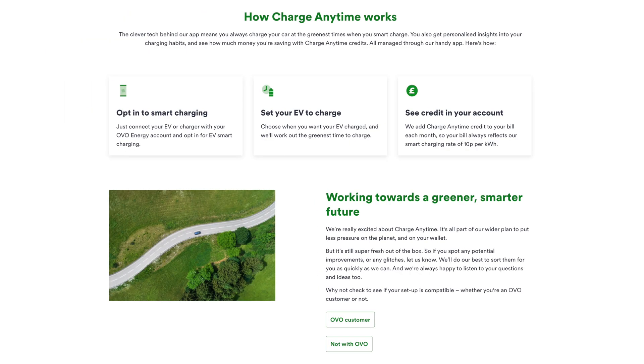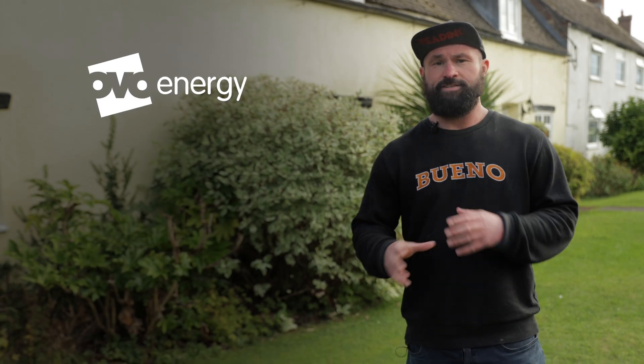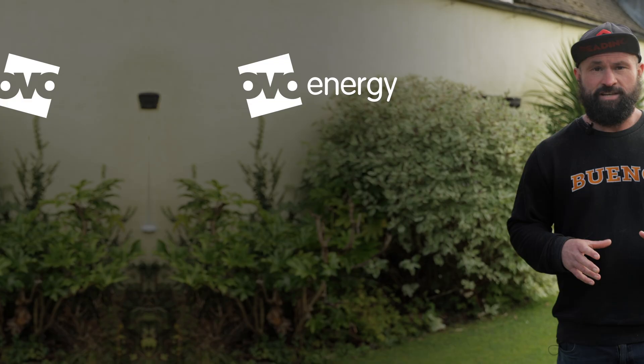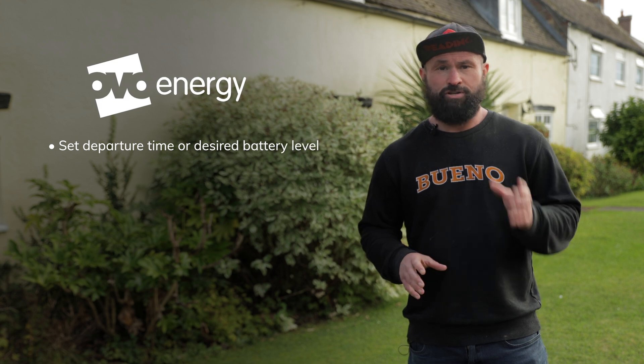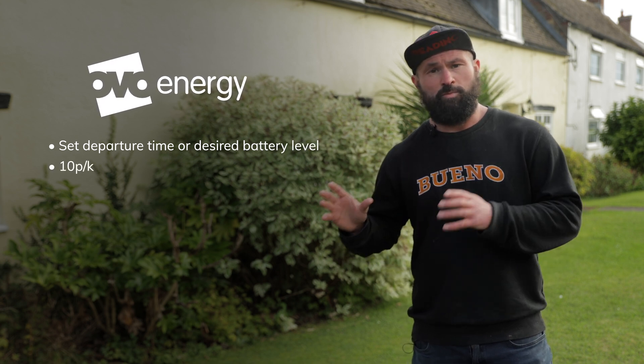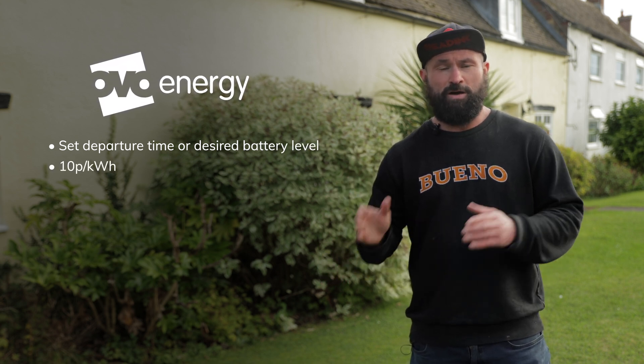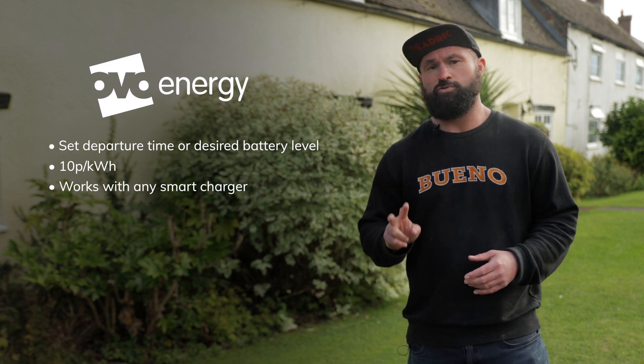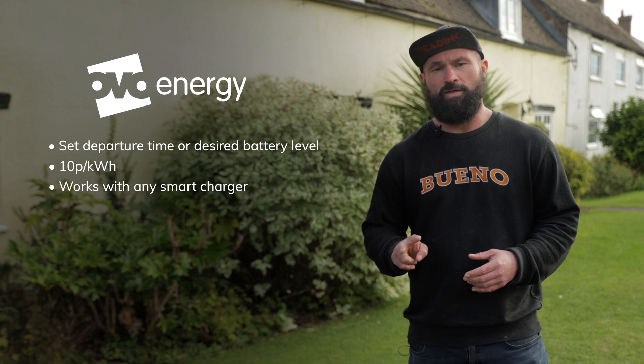With the OVO Charge Anytime tariff, the clue is in the name. This is about charging your car anytime, day or night, and still benefiting from the 10p per kilowatt hour off-peak electricity rate. You set either a departure time or a desired battery level through the API to a compatible make or model of electric vehicle, or directly to one of the two compatible EV charger models available on that tariff currently.